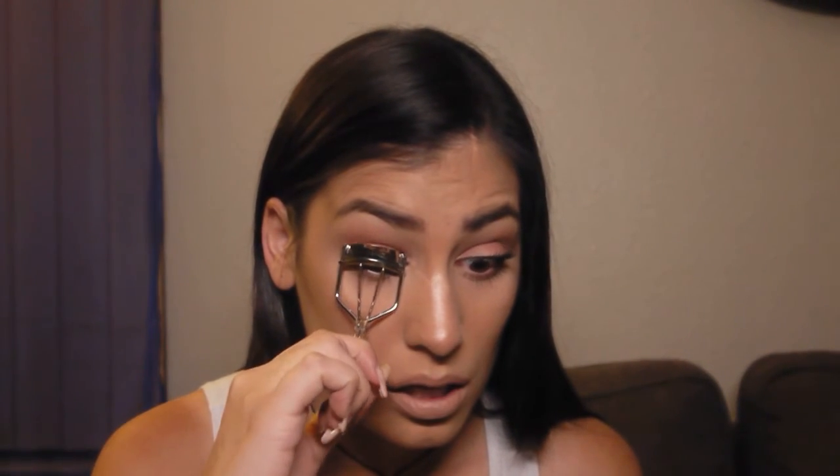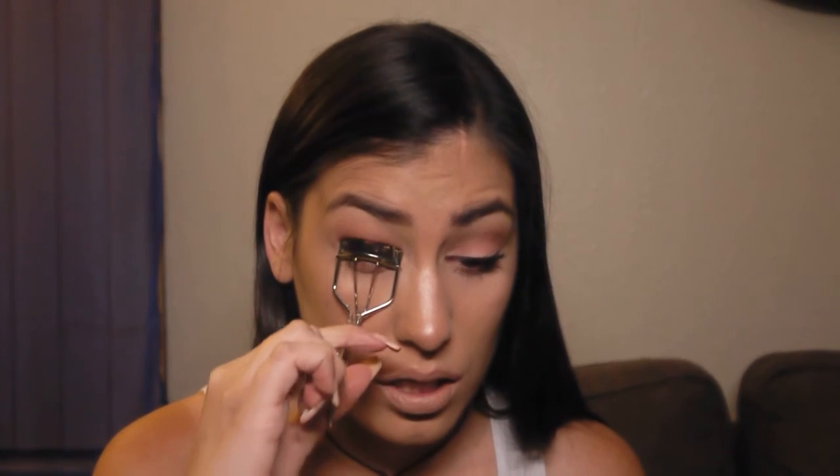Now I'm going to take an eyelash curler and curl my lashes — we're almost done. I use the e.l.f. Eyelash Curler, literally a dollar, and it works just as well as any eyelash curler for me. A lot of people say don't curl your lashes after you put on mascara, but I've been doing it for a long time and knock on wood I haven't had any problems. I curl them, then do the other side.